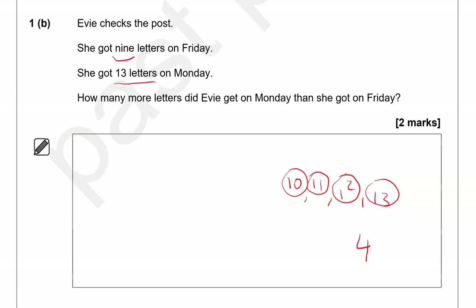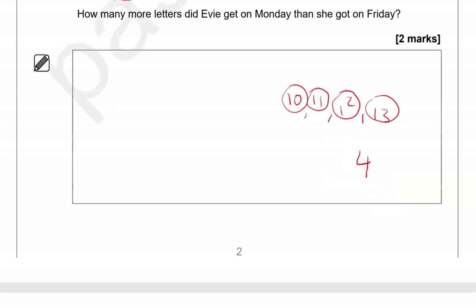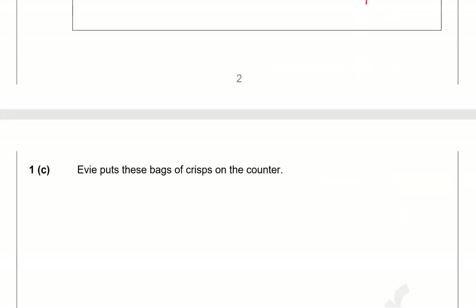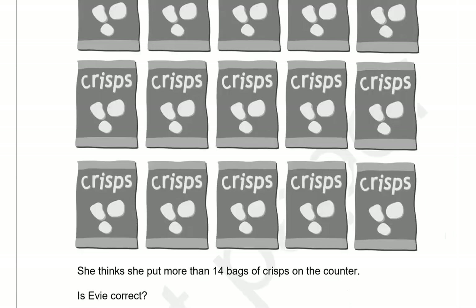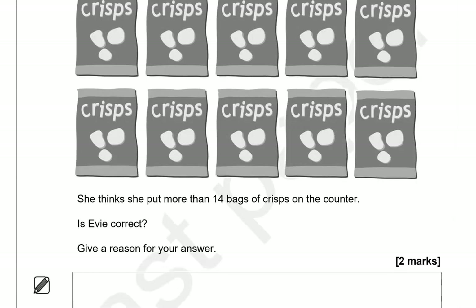It doesn't matter what method you use as long as you get the correct answer. Evie puts these bags of crisps on the counter. She thinks she put more than fourteen bags of crisps on the counter. Is Evie correct? Give a reason for your answer. So we're going to count these.